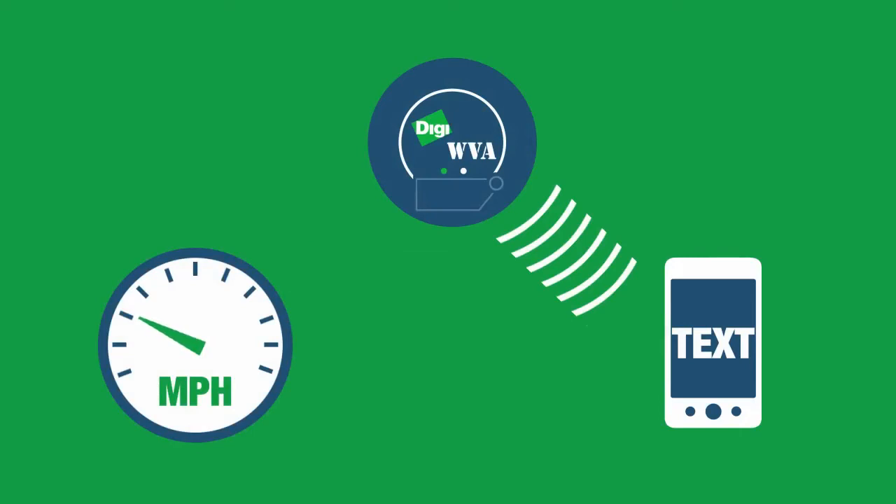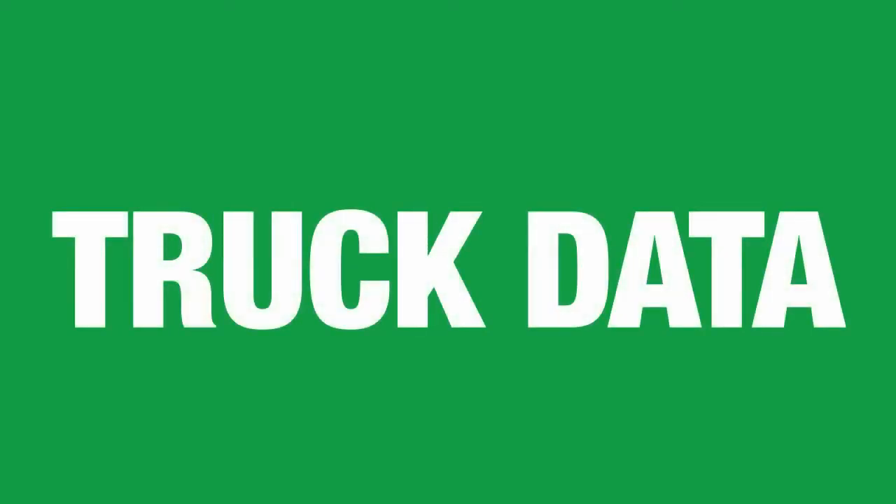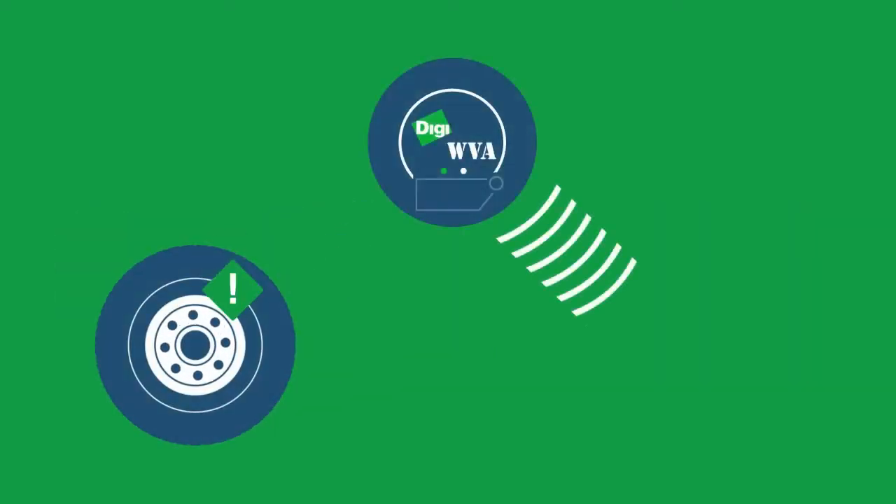The WVA promotes safety. Applications running on the WVA can determine when the truck is in motion and disable unauthorized device use to eliminate distracted driving. And in addition to truck data, it can read other types of data from the CAN bus, like tire pressure monitoring systems.